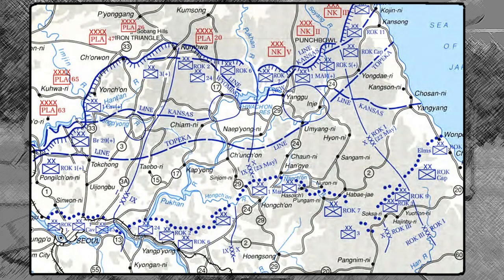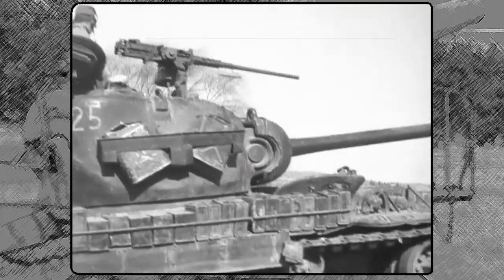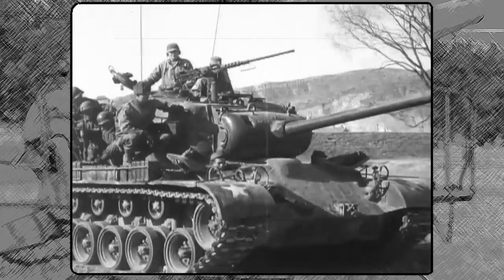In May 1951, after a month of combat, the 213th was moved to support an offensive led by the 24th Infantry Division. As the infantry advanced, artillery units like the 213th were left exposed.